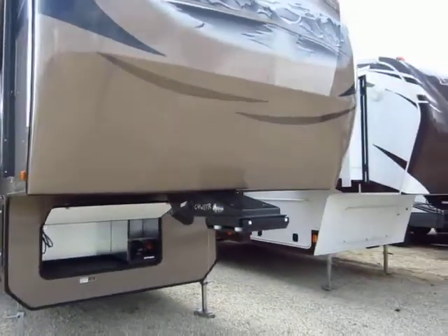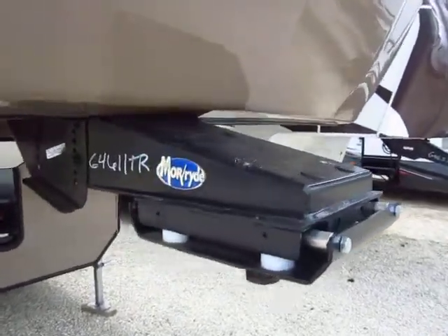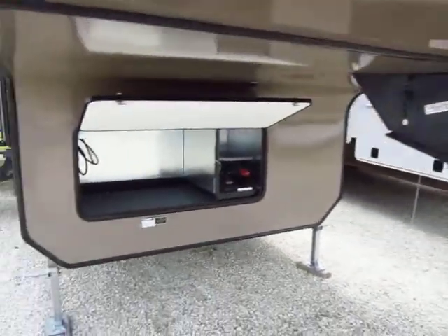Something that we always like to add to these is the Moride Pinbox. If you're not familiar with this, you need to call us and have us give you some information on it, because it absolutely enhances and improves your towing experience.